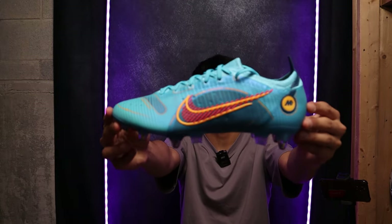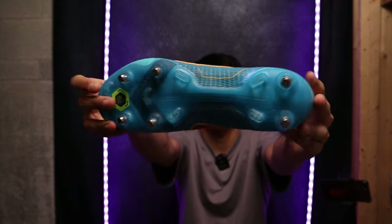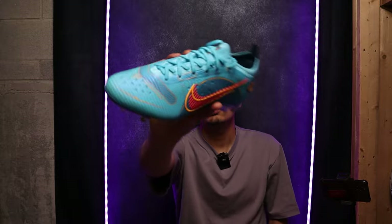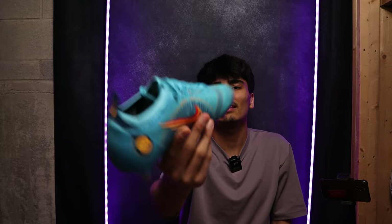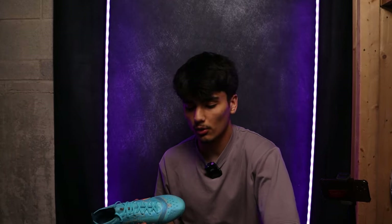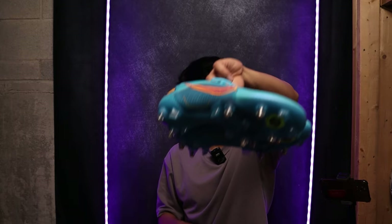This is a pair of Nike Mercurial Vapor 14s in the AC SG — you can see the metal studs on the bottom. This is a pretty rare boot as well, it's hard to find these. I'd give these $210 USD. Very very decent boot — if it was an FG model it would be much more, but with the AC SG I'd say around $210 USD.